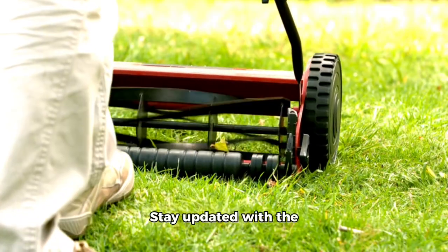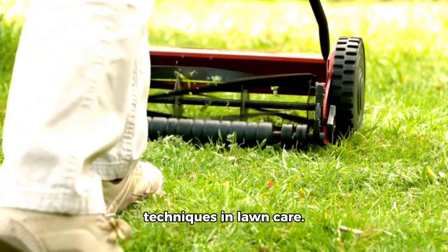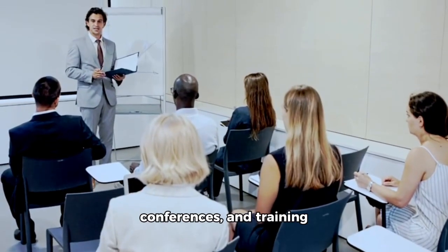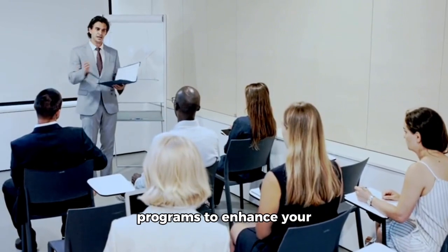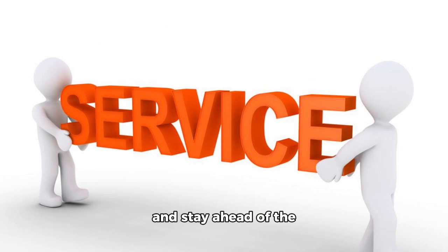8. Continuous learning. Stay updated with the latest trends and techniques in lawn care. Attend workshops, conferences, and training programs to enhance your skills and knowledge. This will help you provide better service and stay ahead of the competition.